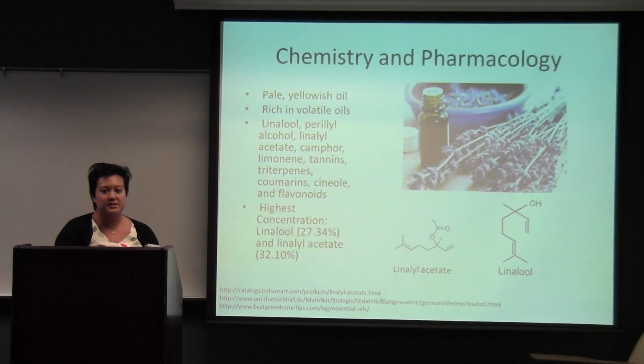For chemistry, lavender consists of hundreds of constituents and is rich in volatile oils. The highest concentration of constituents that lavender has are linalool and linalyl acetate. Both of these constituents are known for central nervous system depression. Linalyl acetate is considered a narcotic, and linalool is known as a sedative. Due to the calming effects of these two constituents, there have been a lot of studies on lavender.